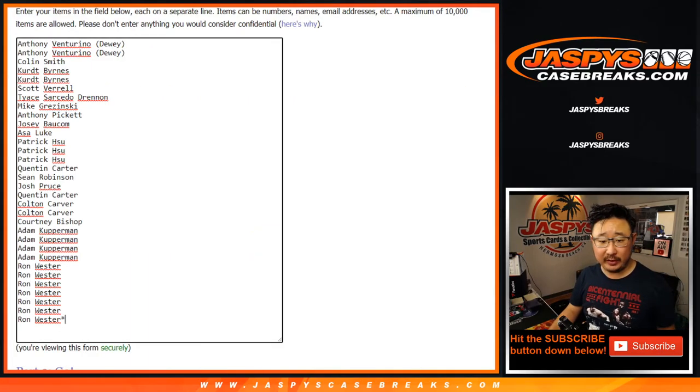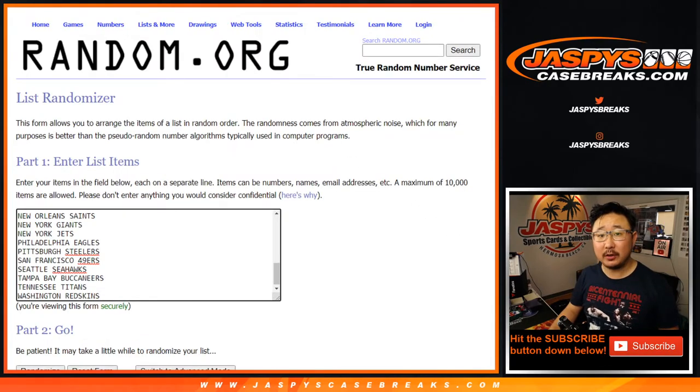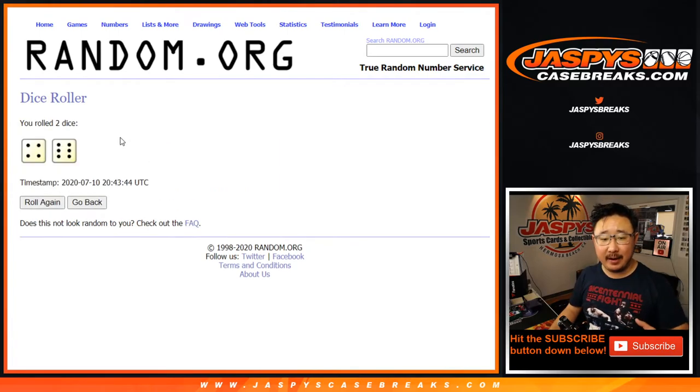Big thanks to these folks for getting into the action. And there are the teams right there — all teams are in. Now of course we're going to do the break itself first, and at the end we'll re-randomize and then see who's going to win those final spots in the brand new Chronicles draft picks, or whatever they call it. We'll open a brand new release ten times for the break.